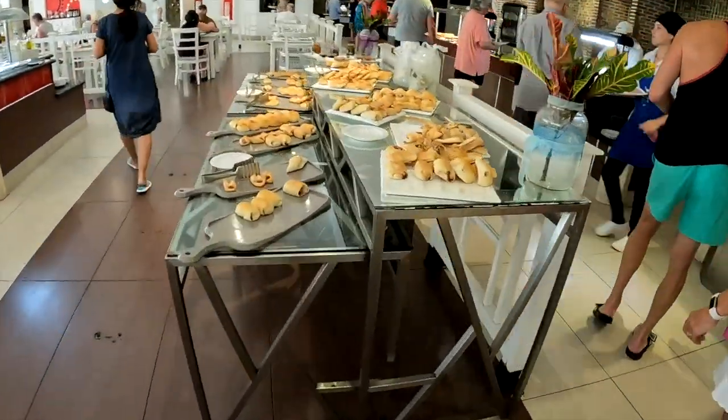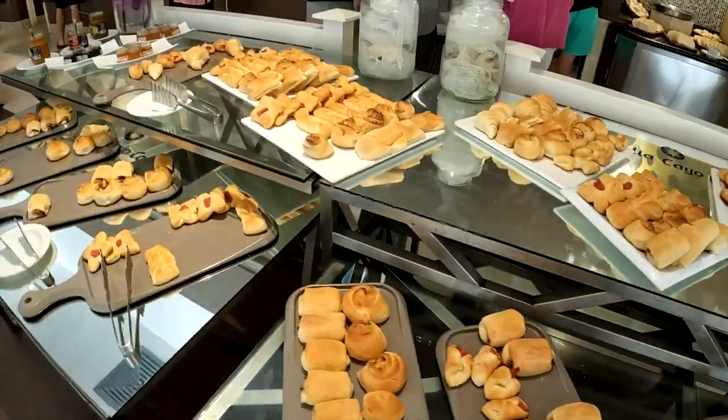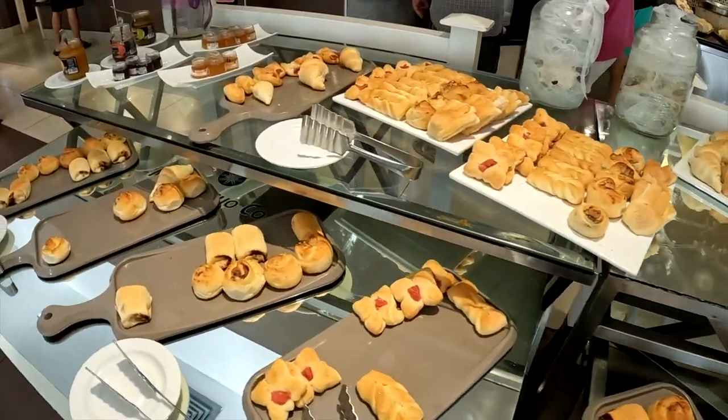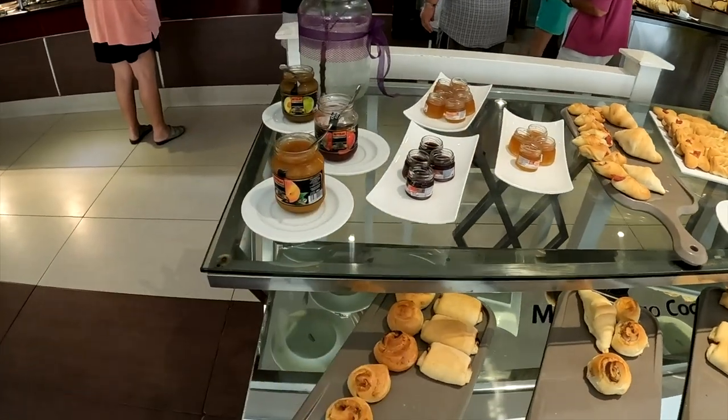They have this huge pastry buffet here. Look at all the pastries you can pick from — pick and choose. We got cinnamon roll things, some stuff with fruit in it. Get your own little jar of jam.